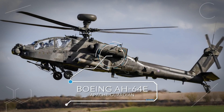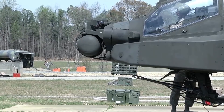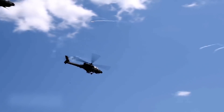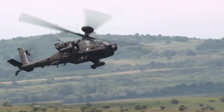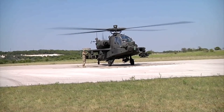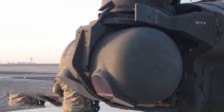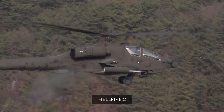Number 1: Boeing AH-64E Apache Guardian. The AH-64E is an upgraded version of the original AH-64A, which was developed for the US Army to replace the AH-1 Cobra. It has several improvements including more powerful engines and upgraded transmission. The Apache has seen many combats and has become a synonym for attack helicopters. The Apache Guardian is fitted with a mast-mounted antenna with an updated Longbow fire control radar, and it can fire Hellfire II anti-tank guided missiles in fire-and-forget mode.